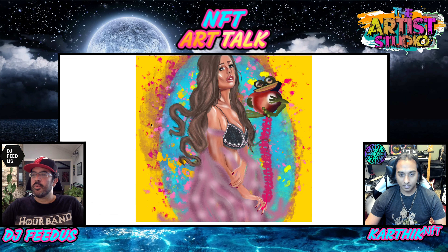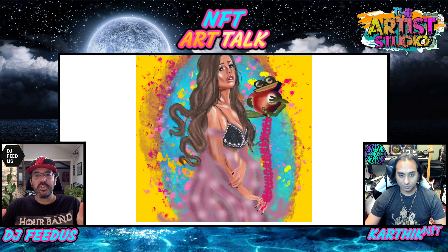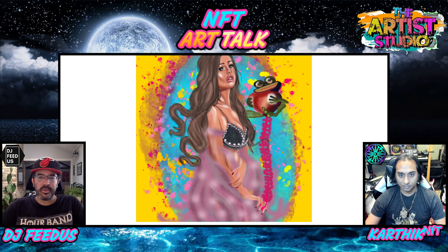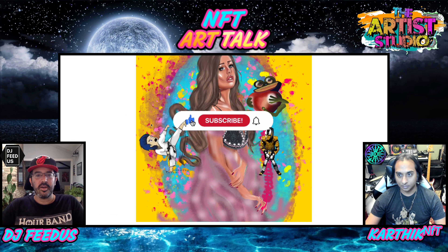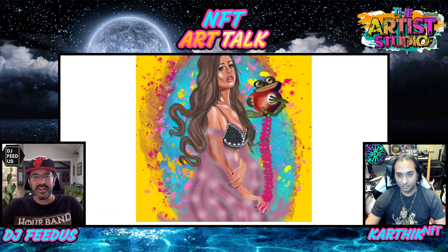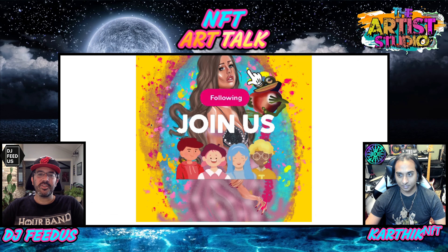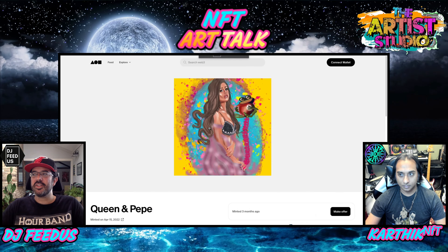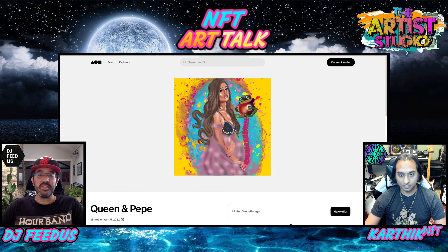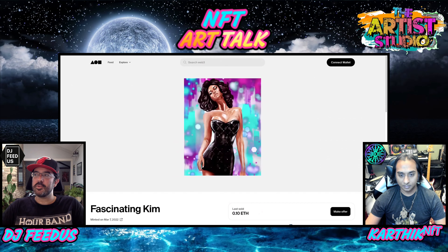We want to remind you guys, if you're new to the show, all the links for all of the art that we're showing here today are in the description below on YouTube. Make sure to subscribe, click that like on the way down there. You can join us on this fun where we're talking about artists doing cool things, and you can click those links to go look at this art for yourself and meet these artists. We find a lot of them on Twitter.